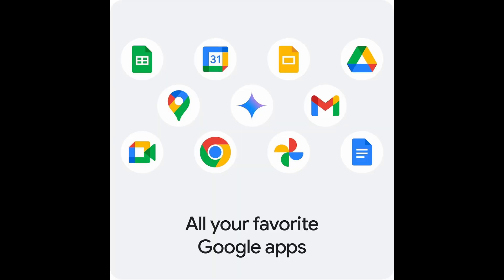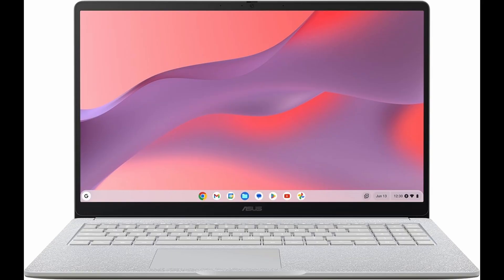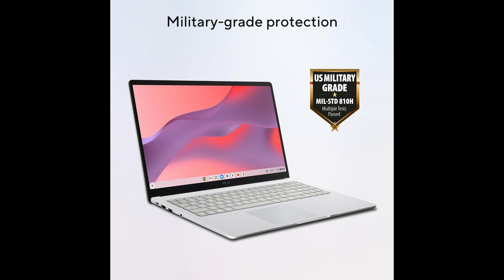To sum it up, the ASUS Chromebook CX-15 combines a large Full HD anti-glare display, efficient Intel Celeron N4500 processing, 8 GB RAM, 128 GB storage, and Chrome OS into a lightweight, durable, and versatile package.